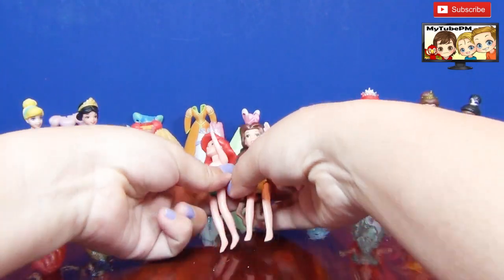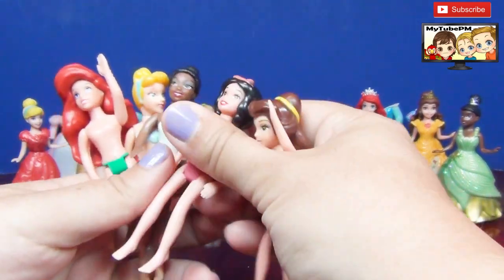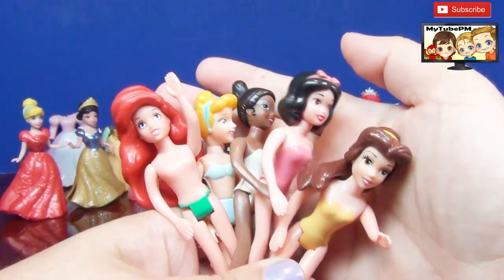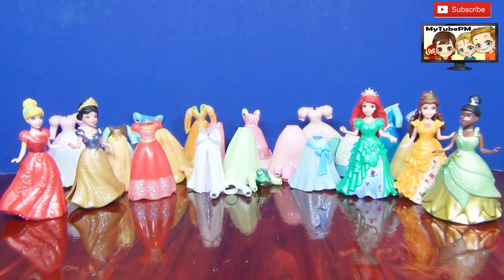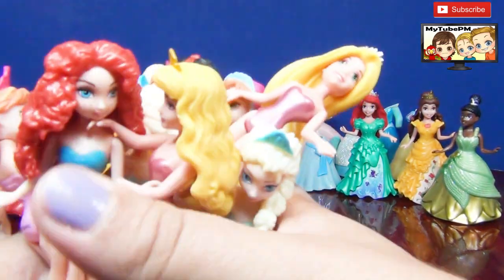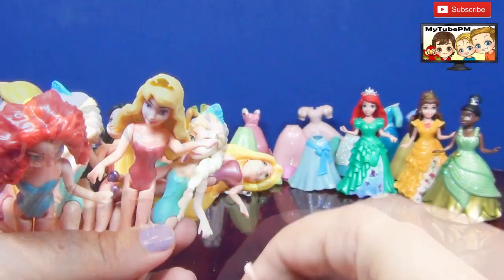Hello everyone, My2PM here. Today we're going to see if we can have the clothes from these older Little Kingdom Princesses fit our collection of Magic Clip dolls. So let's see what we can come up with.